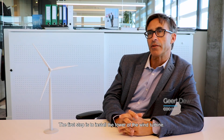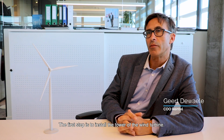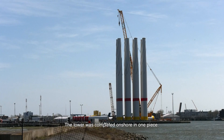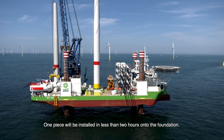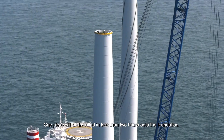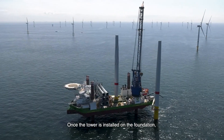The first step is to install the tower of the wind turbine. The tower was completed onshore in one piece, so one piece will be installed in less than two hours onto the foundation.